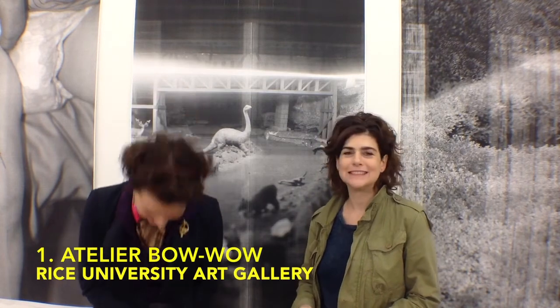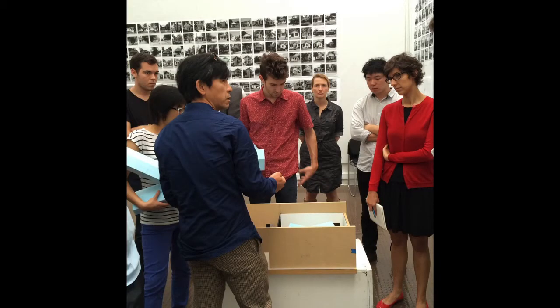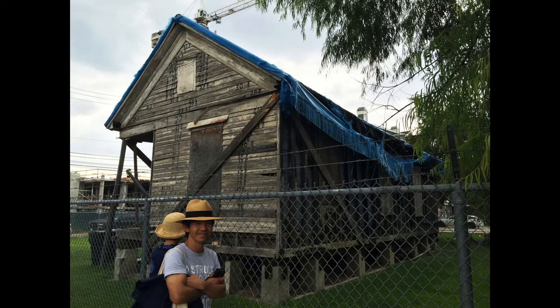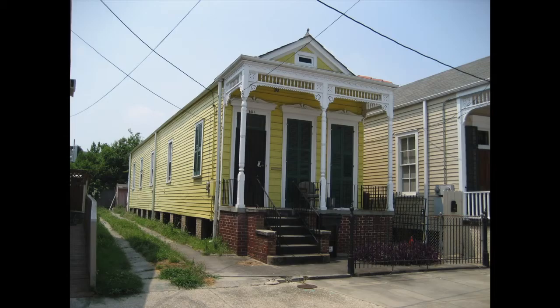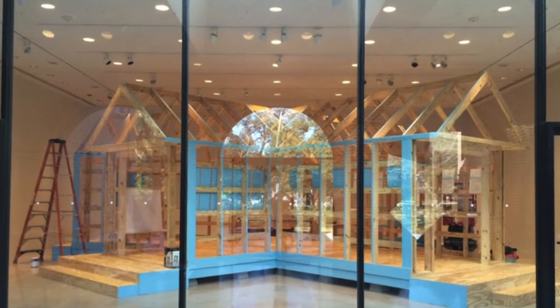Number one this week: Atelier Bow Wow, a Tokyo-based architecture studio. This is coming out of a tradition of Rice University working with architecture — twice in the past they've worked with architecture firms, but this is the first time doing it in conjunction with their own architecture school at Rice. The whole project is exploring the tradition of the Shotgun House in Houston and throughout the Deep South. It looked like a shotgun shack where someone held up a mirror to it and it was reflected, doubled upon itself.